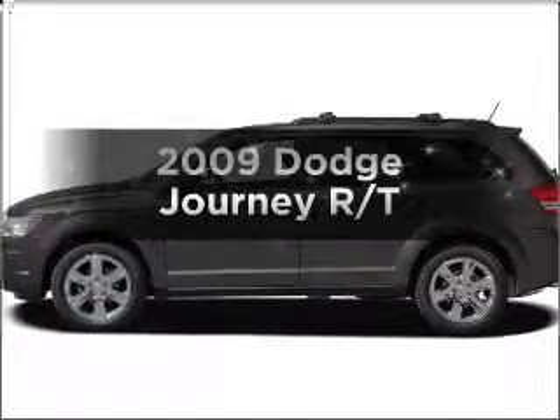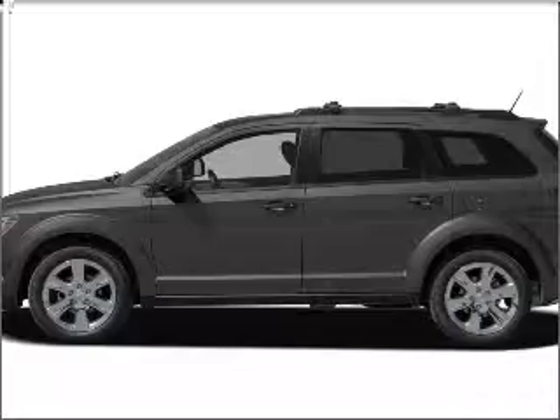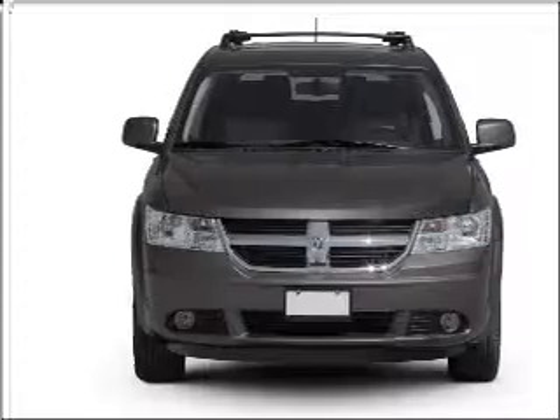Check out this 2009 Dodge Journey. Everything you need under one roof with this great vehicle, with a reliable six-cylinder engine that responds smoothly to its automatic transmission.